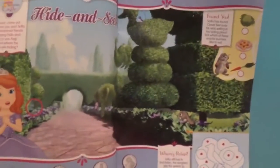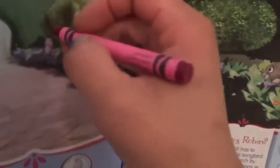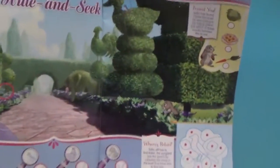You guys are so clever, I couldn't have done it without you. Shall we do one more? Shall we find this horse? Can you see where he is? I think I've just seen him — look, he's hiding behind some trees! Let's circle him. That was so fun!